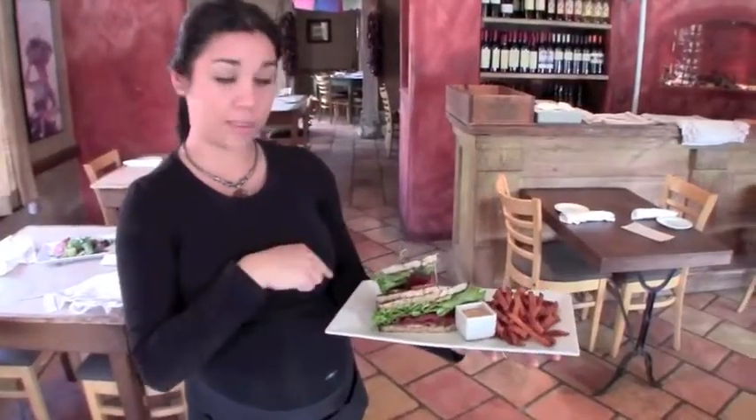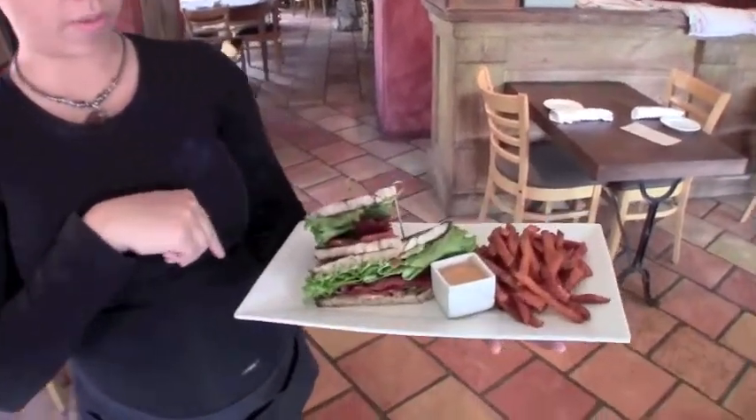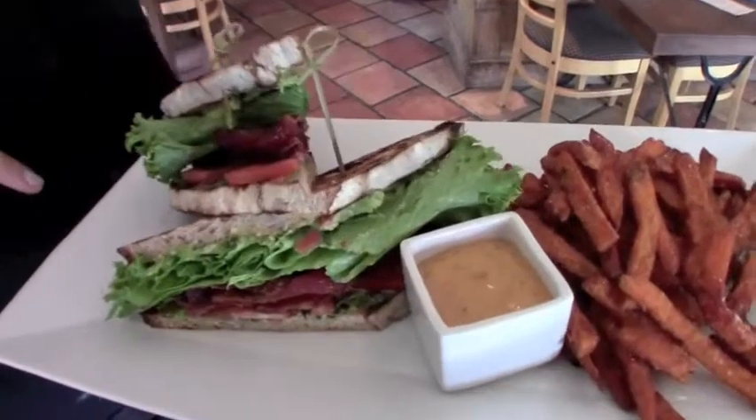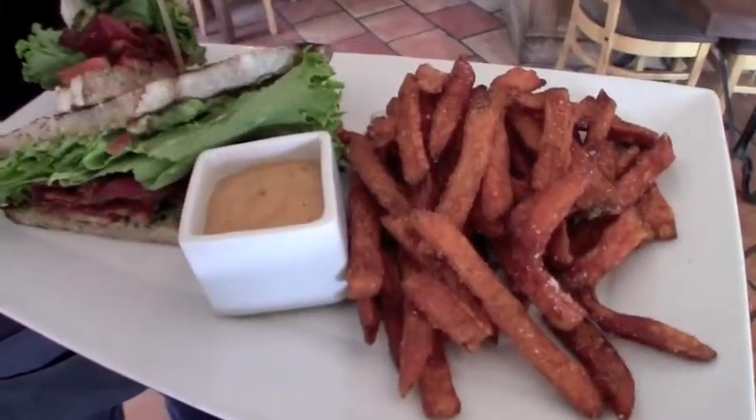This right here is our BLT with some apple and smoked bacon, the German corny loaf, some guacamole, some romaine lettuce, and sweet potato fries with Chef's chipotle aioli sauce.